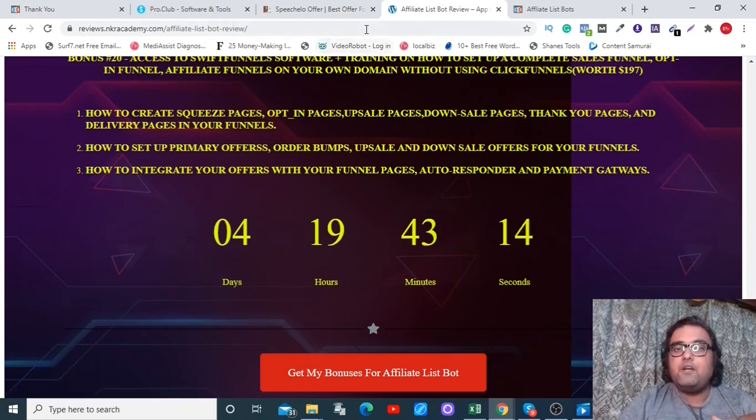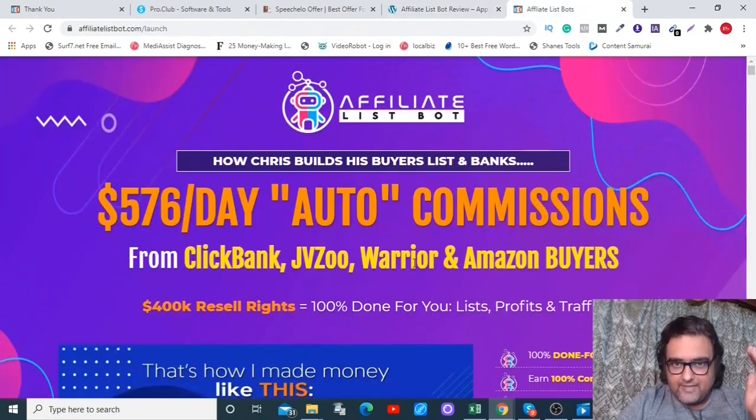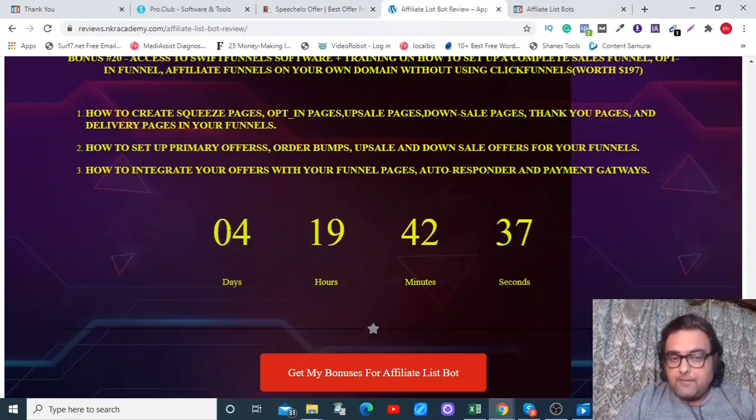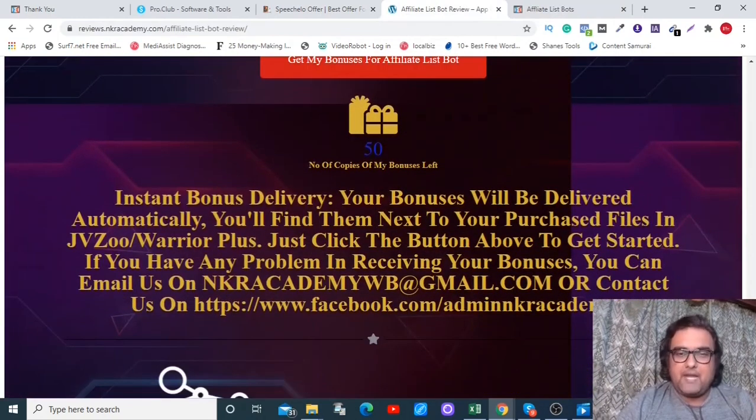From my bonus page, click any of the red buttons to go to the sales page. You can review it at your own time and once you're happy, click any of the buttons to get access to Affiliate List Bot at $17 on the front end. Remember to do so before the countdown timer hits zero because my bonuses are limited in quantity and will expire soon.